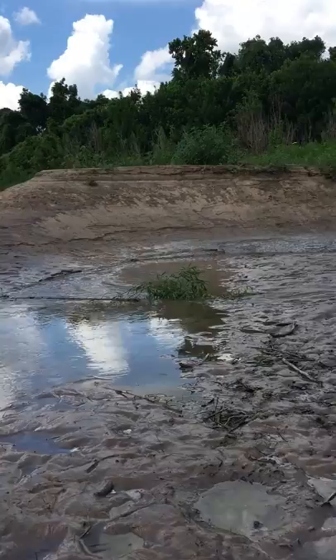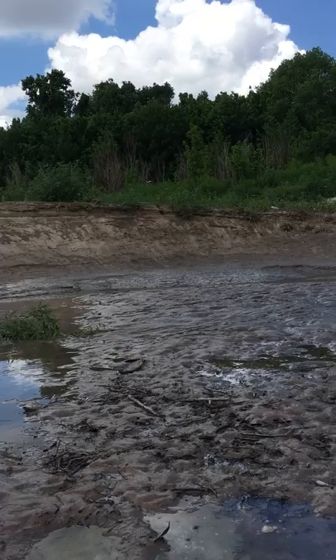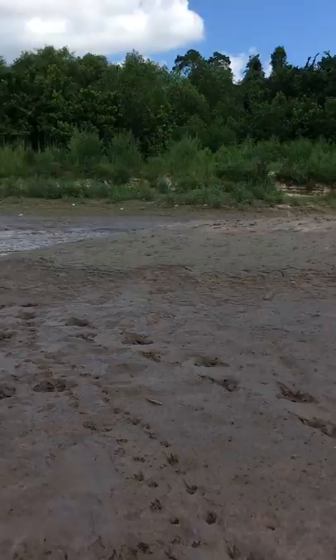I was here yesterday and that was not here, so the beavers that nibbled that willow and brought it down here did this in the last 24 hours. It's pretty exciting to know that we've got wildlife like this right in the middle of our city.